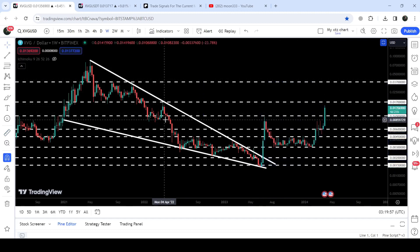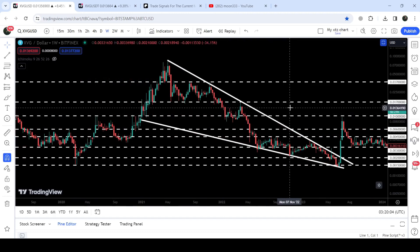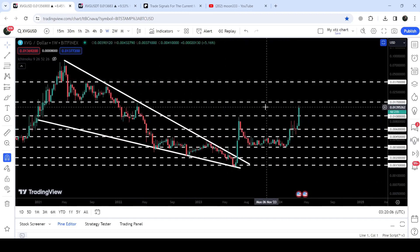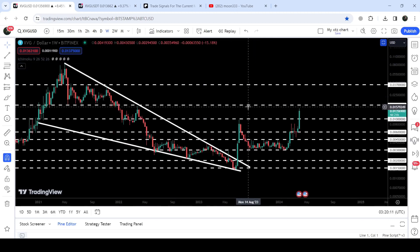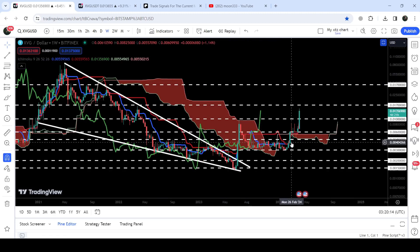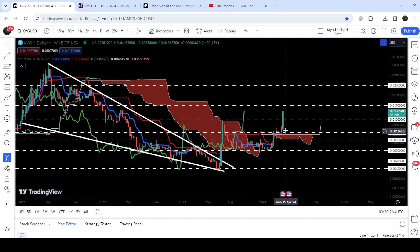It is also breaking out this quite long-term resistance of 1 cent, which was previously working as a very strong resistance, then as support, and again as resistance. Now we are breaking out this resistance on the 7-day time frame chart. We have also broken out the very strong resistance of the Ichimoku bearish cloud, and the lagging span — the green line — has broken out the upper bands of the Ichimoku bearish cloud. This can be another very powerful signal that the long-term rally will be continued.